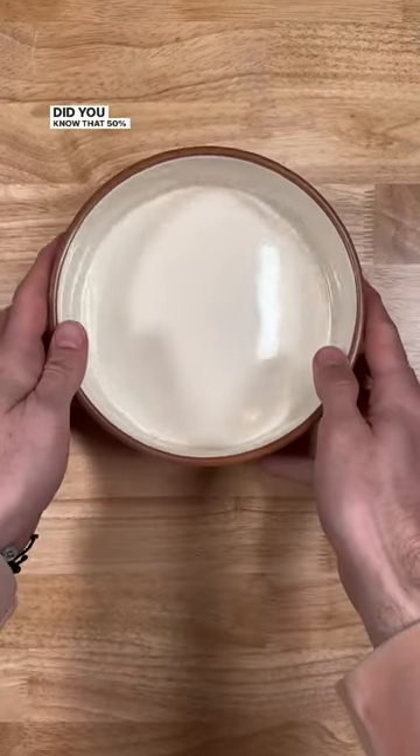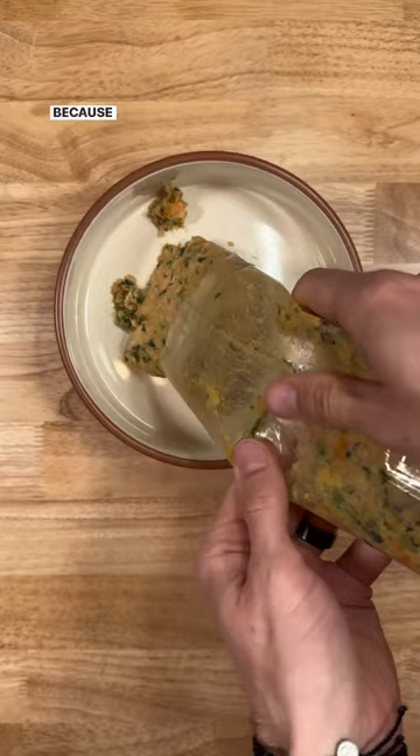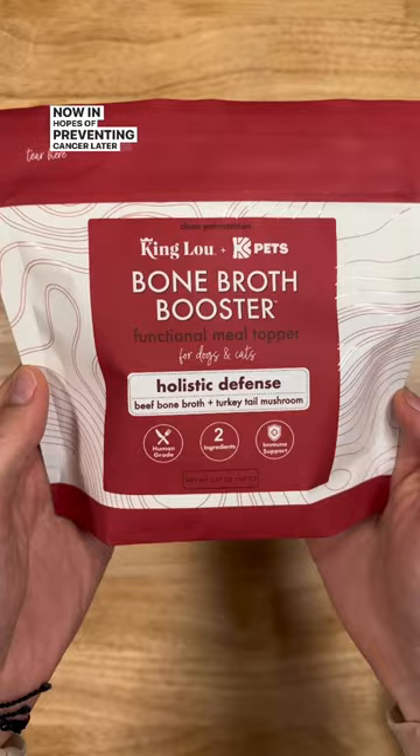Did you know that 50% of dogs over the age of 10 pass away from some form of cancer? Because of this statistic, we give our dogs various superfoods now in hopes of preventing cancer later in life. One of those superfoods is turkey tail mushrooms.